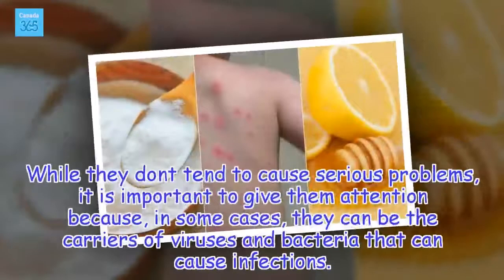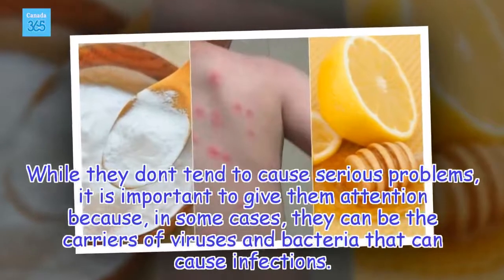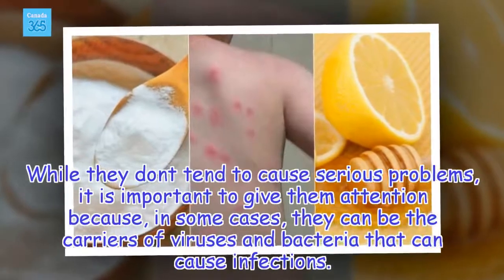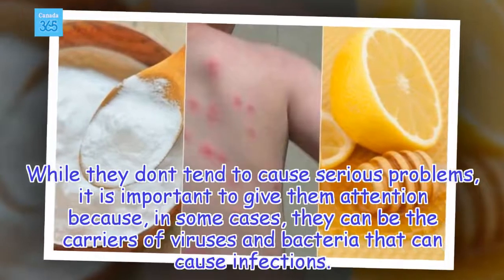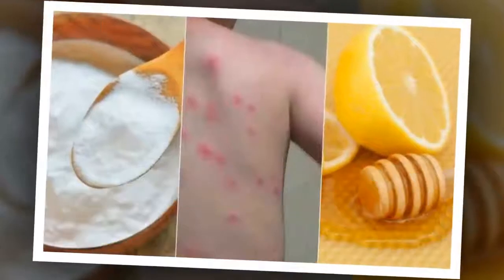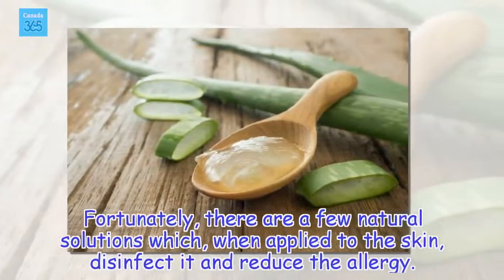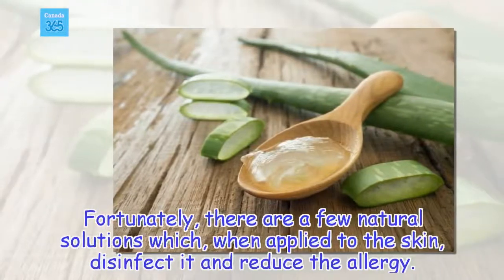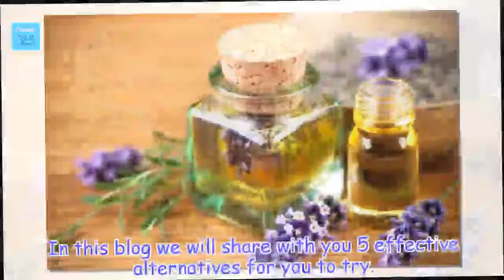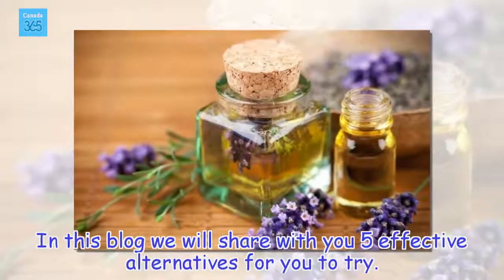While they don't tend to cause serious problems, it is important to give them attention because in some cases they can be the carriers of viruses and bacteria that can cause infections. Fortunately, there are a few natural solutions which, when applied to the skin, disinfect it and reduce the allergy. In this blog we will share with you 5 effective alternatives for you to try.